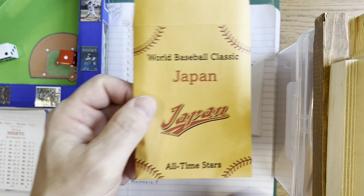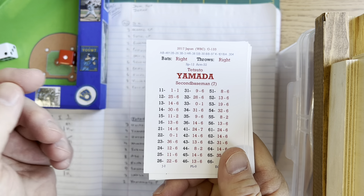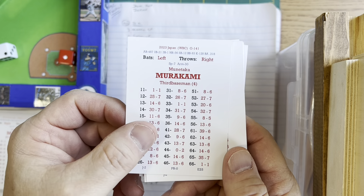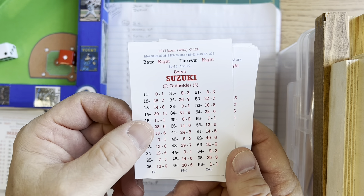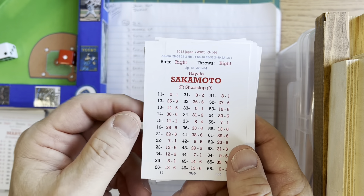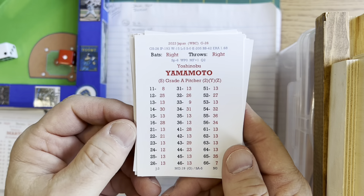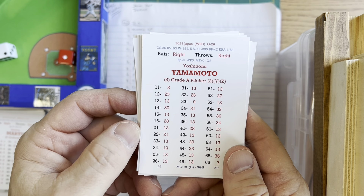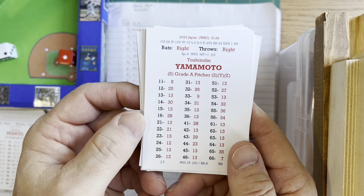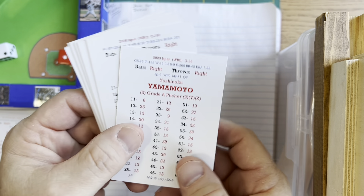For Team Japan, the batting order: Ichiro leads off in center field; Tetsuto Yamada bats second at second base; Shohei Otani is the DH batting third; Munitaka Murakami bats fourth at third base; Seiya Suzuki bats fifth in right field; Shinesuke Abe bats sixth and catches; Kensuke Kondo bats seventh in left field; Hayato Sakamoto bats eighth at short; Atsunori Inaba bats ninth at first base. On the mound it's Yoshinobu Yamamoto — an A-grade pitcher with YZ modifiers, a right-hander just like Colon.